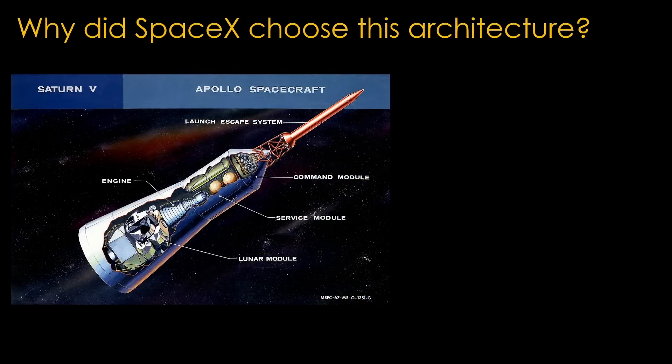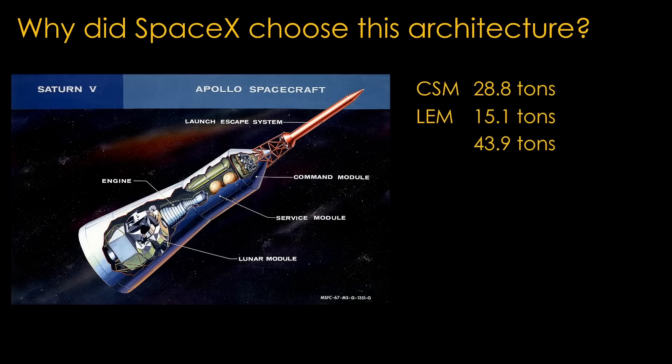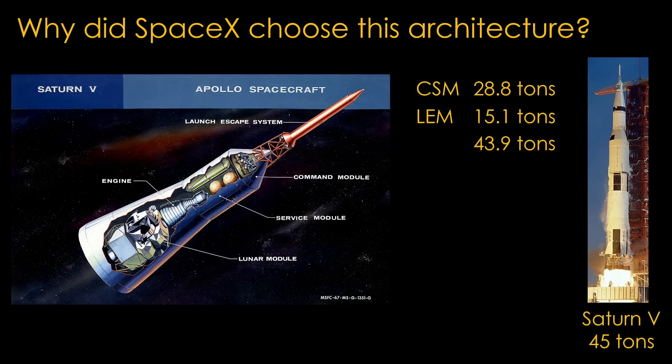We need to look back at Apollo. Apollo had a very simple architecture. The Apollo spacecraft included the command module that held the astronauts, the service module which held propulsion and the supplies to keep the astronauts alive, and the lunar module that would go to the moon's surface and back into lunar orbit. For Apollo 11, the command and service module massed 28.8 tons, and the lunar module added 15.1 tons, for a total mass of 43.9 tons.